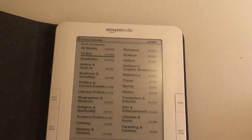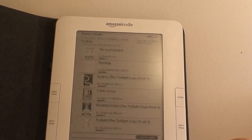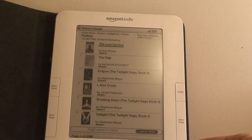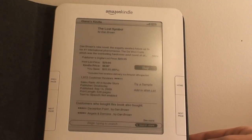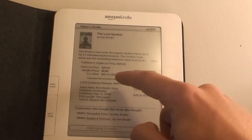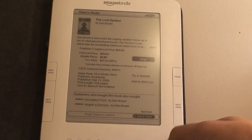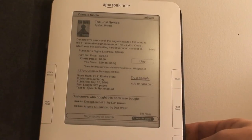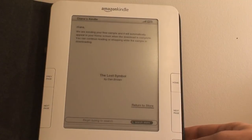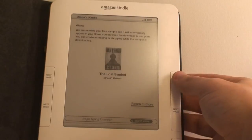Let's look at fiction — The Lost Symbol. You can see the price: it's $9.60 on Kindle. The book is normally $30, but the Kindle price is $9.60. You can scroll down to 'Try Sample,' hit that, and it says it's downloading. It'll be on the homepage once it's downloaded.